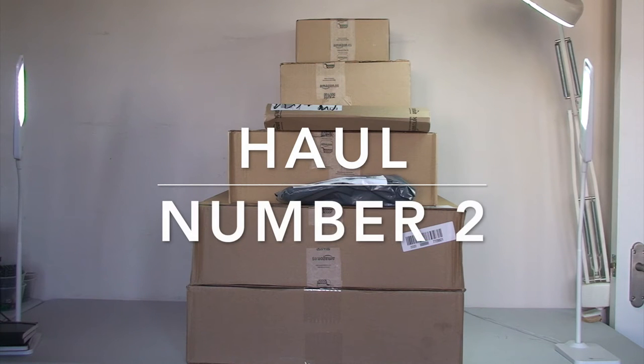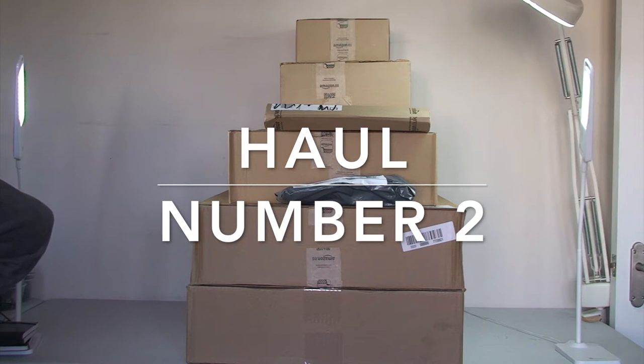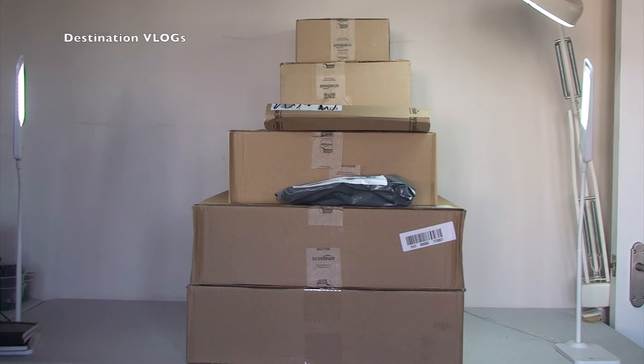Hello YouTubers, it's Dave and welcome to my second haul video here on this channel, Destination Vlogs. This is haul number two. For those of you who don't know, I do have another channel called Geeky Bricks where I purchase a lot of Lego — there's a Lego channel for that, mainly Lego hauls but also reviews and unboxing videos.